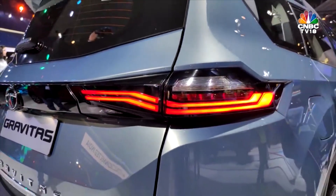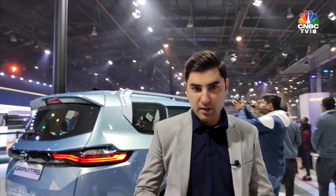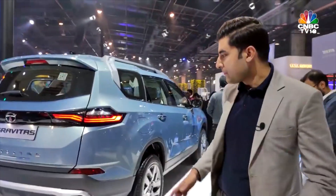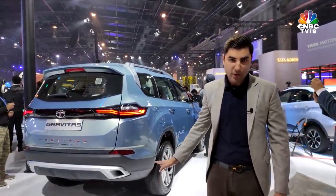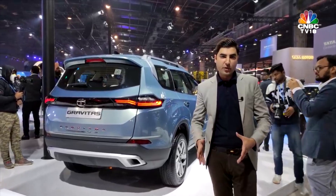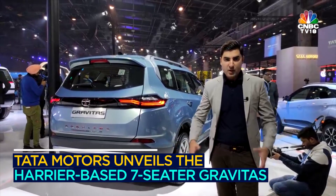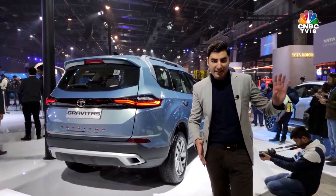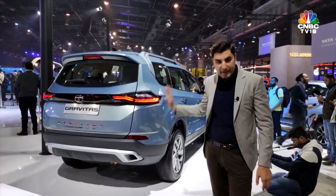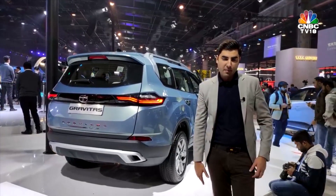In terms of engines, the Harrier PS6 will get the 170 PS motor — that same 2.2-liter Fiat Multijet. The Gravitas is running a 2.0-liter Multijet which they call the Kryotech, producing around 170 PS and 350 Nm of torque, powering this 7-seat Tata Motors Gravitas. In international markets — as seen at the Geneva Motor Show — it's called the Buzzard, and I believe they'll retain that name for international markets. But in India this will retail as the Gravitas. As and when we have more details about pricing, we'll give you updates.